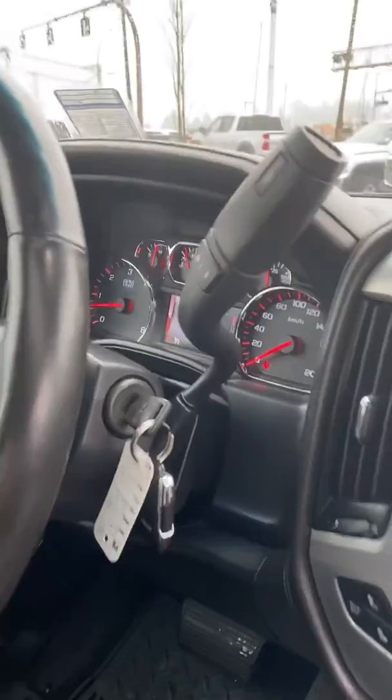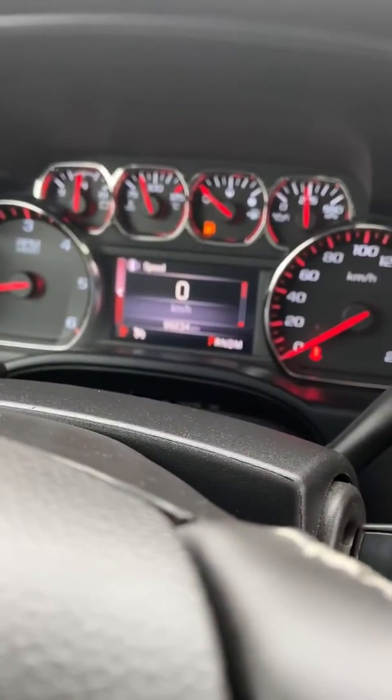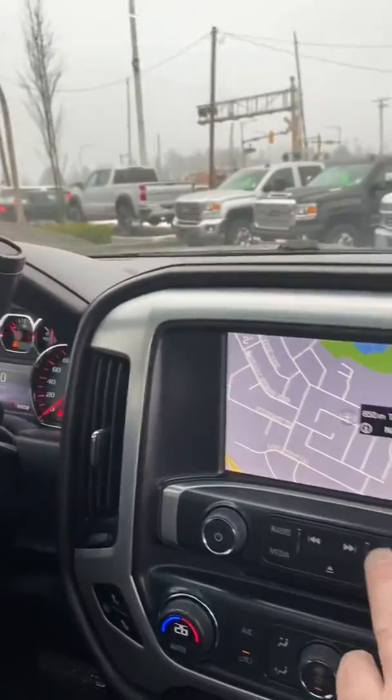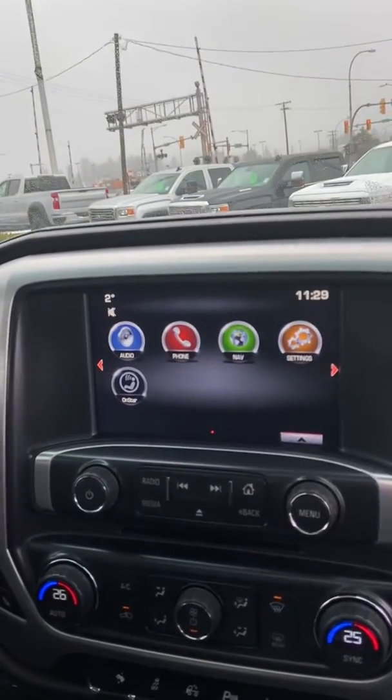99,234 kilometers on the odometer. Truck's in real nice shape for the mileage.